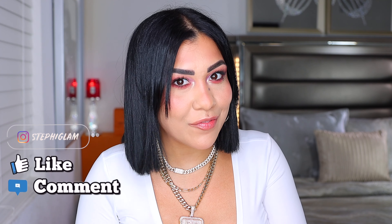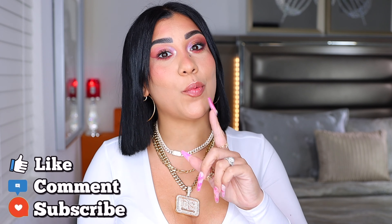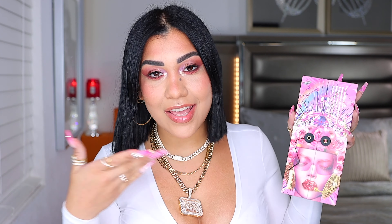Hey babes, what's up? We're back at it again with another video. Welcome, or welcome back. Today we have pomegranate in the house — say hello to my boo thing. This is on fire, and if you're ready to see what's up with this baby and want to know how I created this look, keep on watching.